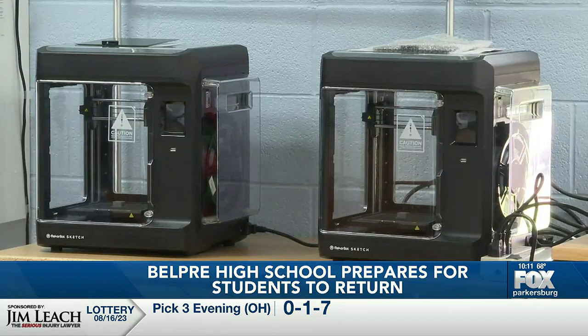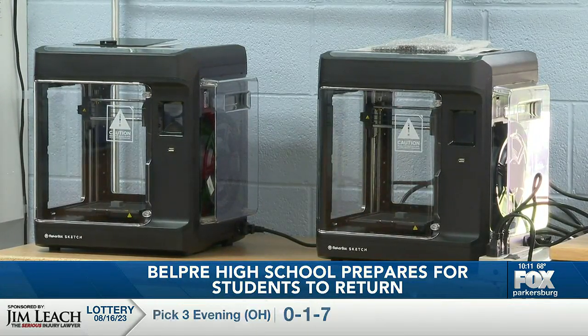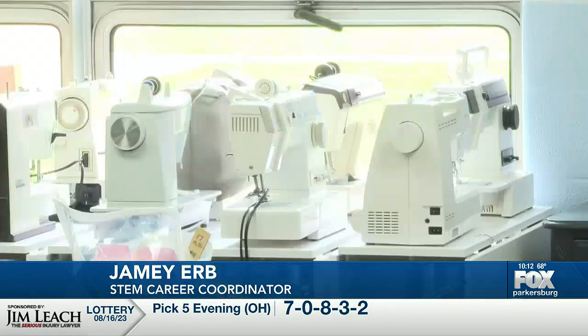Belle Pre High School STEM Career Coordinator Jamie Erb says the STEM center gives students an opportunity to learn career-building skills in a fun, hands-on way. The skills that they will learn, such as coding, is a really big thing. The small scale CNC type machining with the laser cutters and that kind of thing are skills that are big in the world of manufacturing and industry right now, and there are tons of jobs out there.